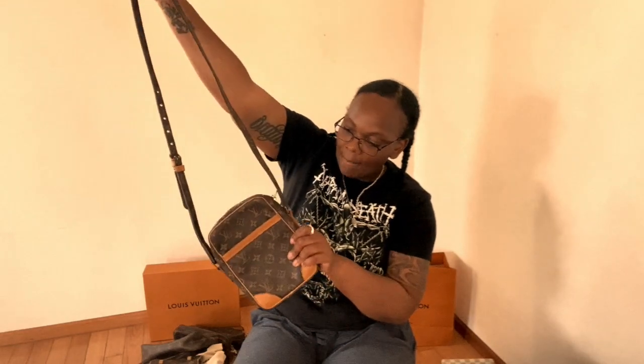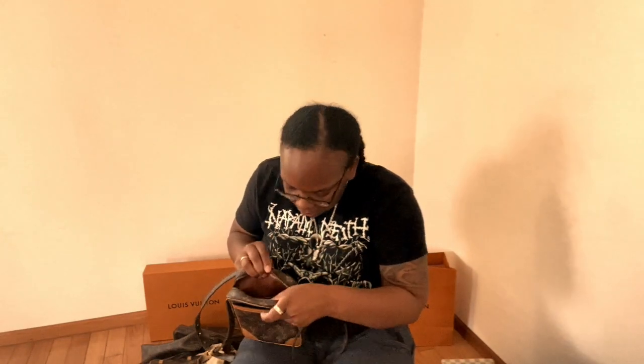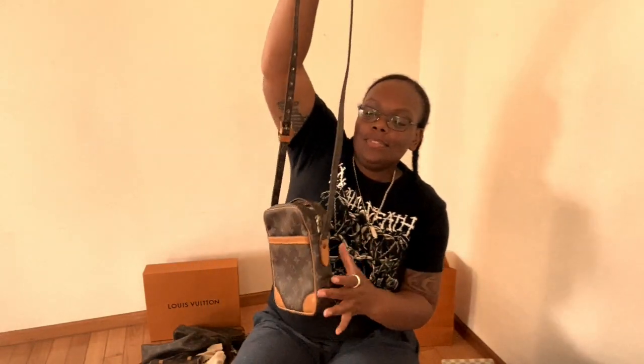If you saw my previous video you already saw this — it's one of the newer additions to my collection, the New Wave style. She was made in 1988, so she's an absolute doll and quite a vintage find.